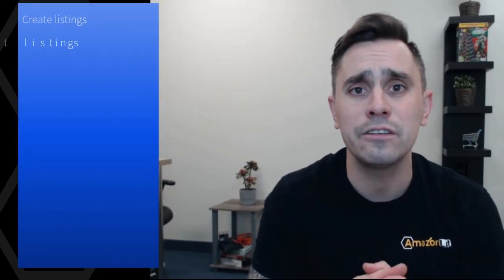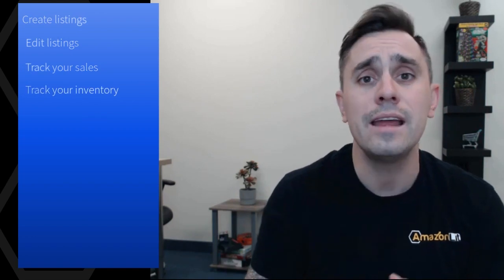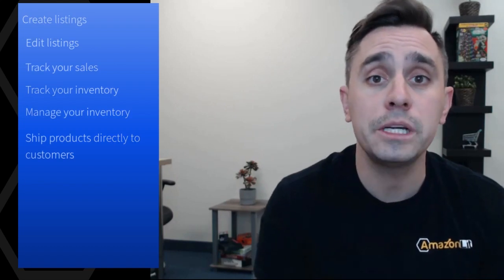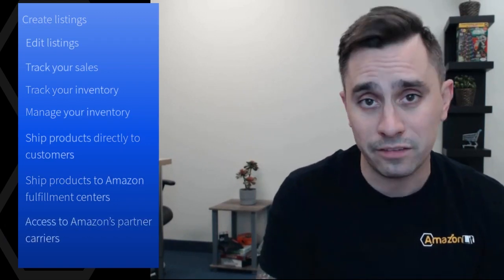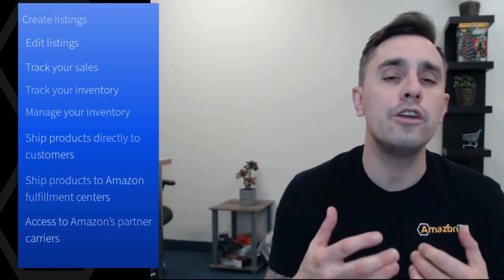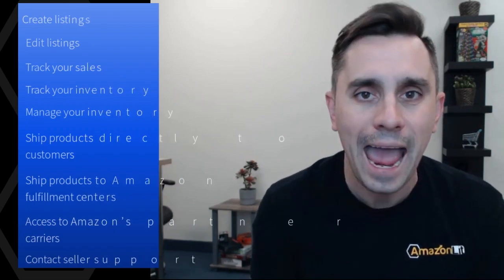Through Seller Central, you'll be able to create listings, edit listings for products, bring brand new products to the Amazon world. You'll be able to track your sales, track your inventory, manage your inventory. You'll be able to ship products directly to customers, or ship them to Amazon Fulfillment Centers. If you're using FBA, you'll be able to use Amazon's partner carriers to ship those products to customers, or ship those products directly to Amazon Fulfillment Centers. You'll be able to contact Seller Support — Amazon has a huge network of support members that help sellers with any issues that they may have.